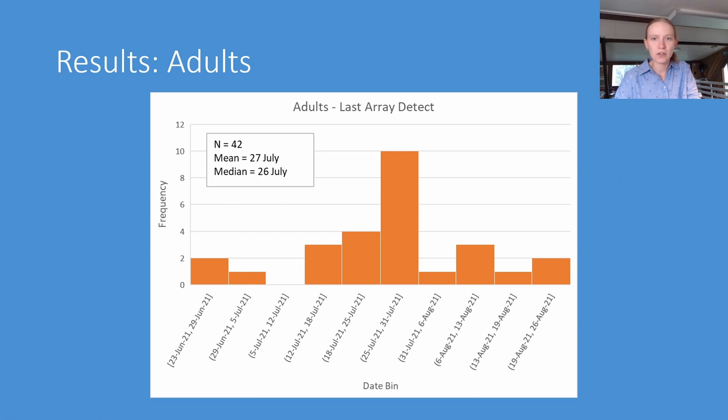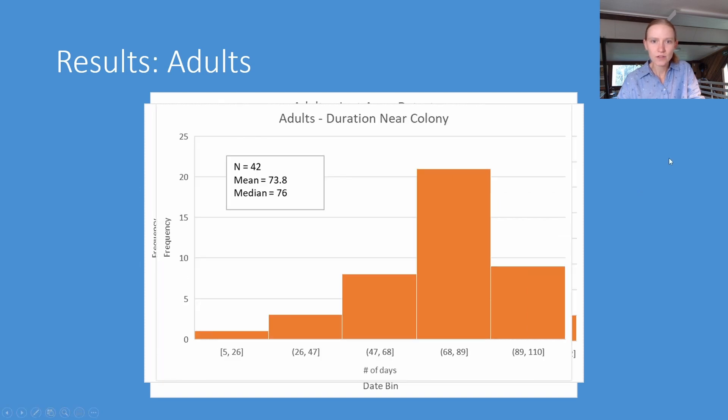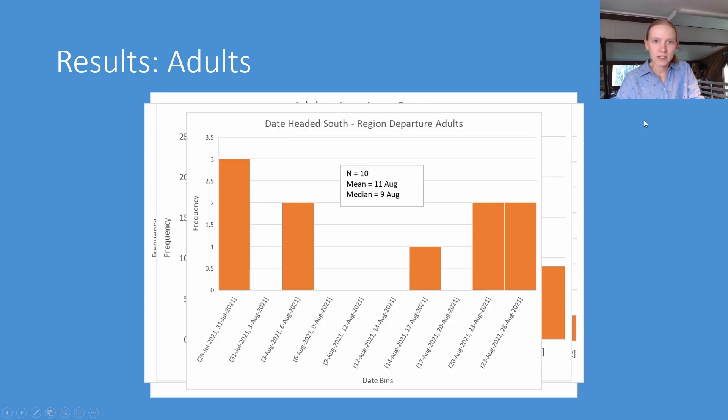For adults, the last array detection averaged the 30th of July. Adults averaged 56 total days detected, which is almost every day that they're here. The duration spent near the colony averaged 73 days. For 10 adults we were able to determine the region departure date, which averaged the 11th of August. This lines up well with the literature — the Delaware Breeding Bird Atlas and eBird information say that Martins generally are gone by mid-August.